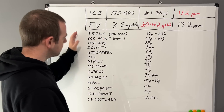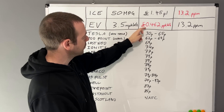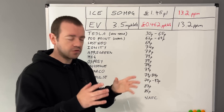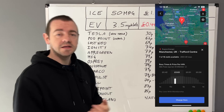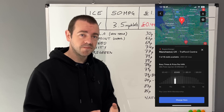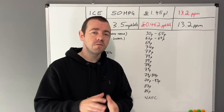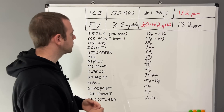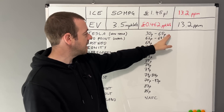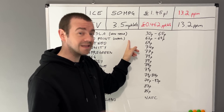Starting with Tesla — the reason it's 30 to 65 pence per kilowatt hour, which puts it on both sides of the cheaper-or-not line, is because Tesla has a time-of-day variation. At peak times it could be 65p; at 2am when wholesale electricity is cheapest it could be 30p. The location also varies between different superchargers. At the moment roughly 50 percent of them are open to non-Teslas, and as you can see this is by far the cheapest network.